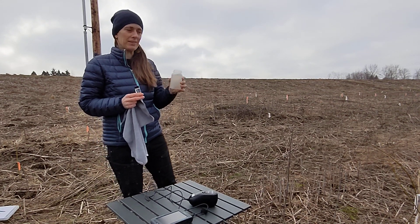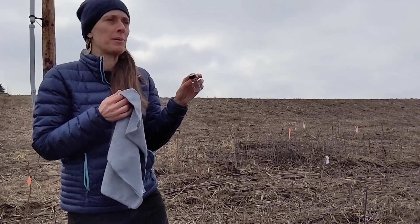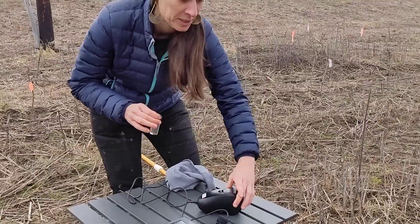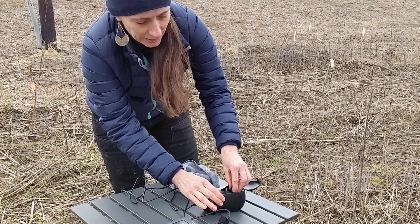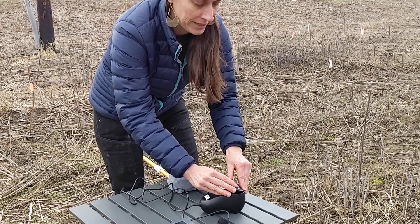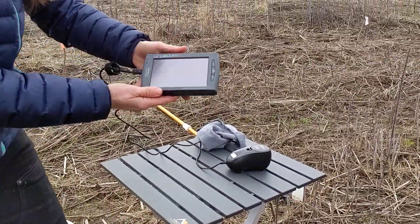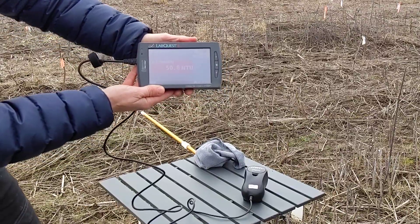The first measurement we're going to do is turbidity. I took some of our sample water and poured it into this vial. Turbidity measures essentially the murkiness or cloudiness of the water. I'm going to wipe the vial off before I put it in the turbidity sensor — open the top, align the arrows. We're right around 50 NTUs.